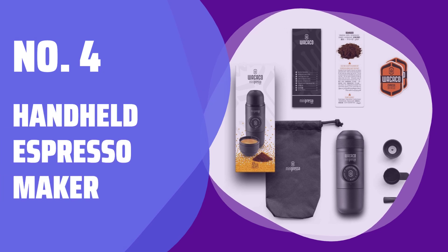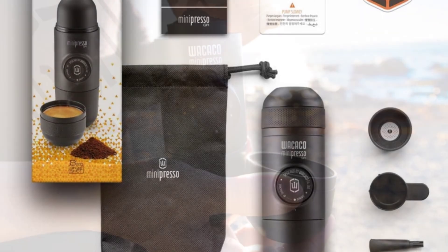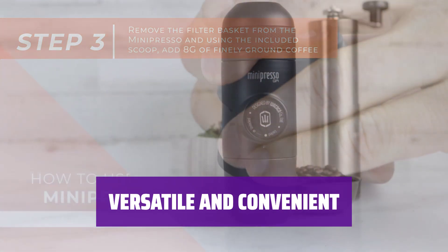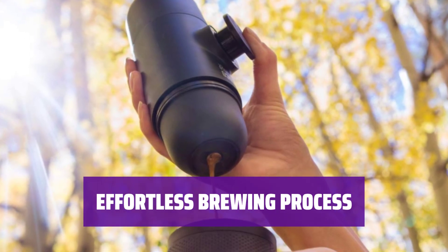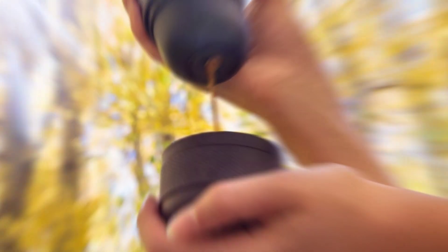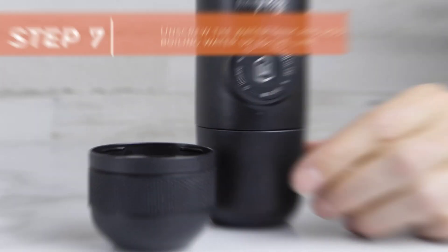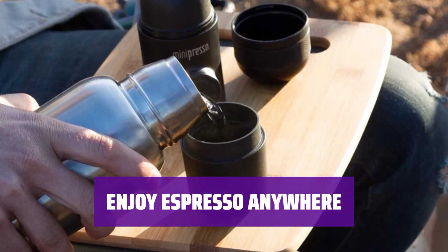Number 4: Handheld Espresso Maker. For the coffee addict in your life, this handheld espresso maker allows her to enjoy a single shot of espresso anytime, anywhere. Whether she's on vacation, at work, or simply at home, she can easily fill one section with water and the other with espresso grounds for a quick pick-me-up. Simply fill the sections and let the machine work its magic to produce a delicious shot of espresso. Compact and easy to carry, this handheld espresso maker is the perfect solution for satisfying her espresso cravings on the go, without being limited to a traditional coffee shop.